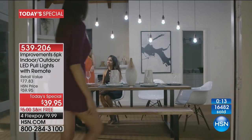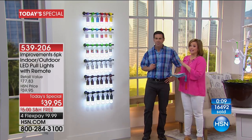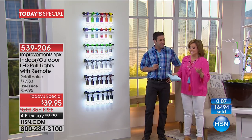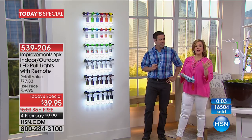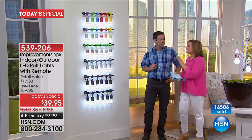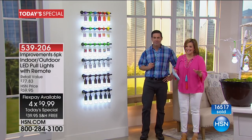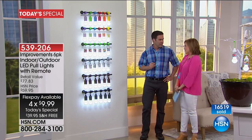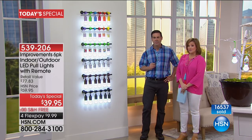Indoors or outdoors, they're so fun. I hope you get a couple of sets. I absolutely need this — even if you're buying it for hurricane season, seriously. They are absolutely fabulous and it doesn't get any easier. Item 539-206 — $10 to get them home, free shipping and handling. You're going to love these. Tim is back at 3 p.m. today.